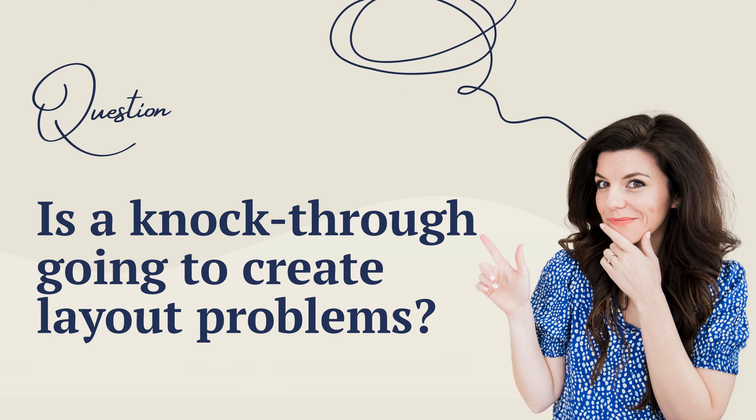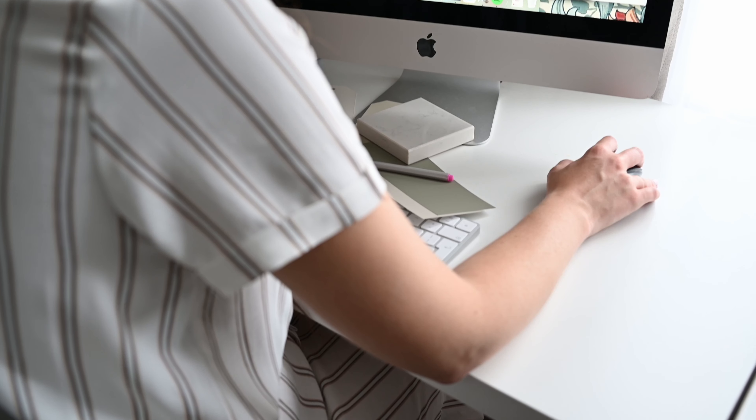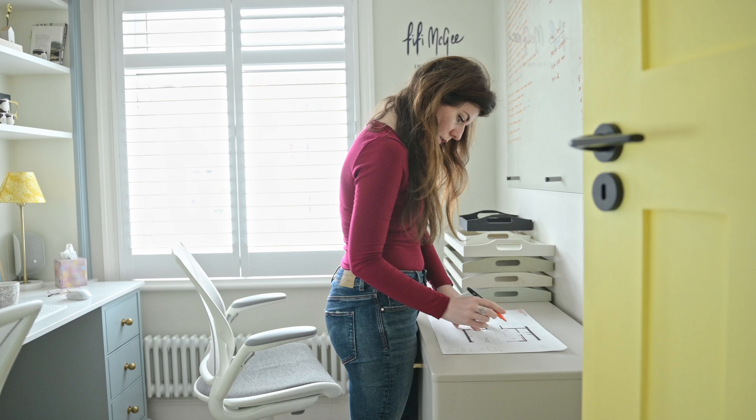Is a knock-through going to create layout problems? If you're gearing up to knock down a wall, you've got to make sure you've considered how your furniture or fittings will be laid out too. Knocking down a wall will leave you without a wall — that means one less wall to position a run of kitchen cabinets, and one less wall for radiators if you're not opting for underfloor heating. Always make sure that alongside your structural plans you're considering your interior design and heating plans too, to prevent design headaches or regrets later.